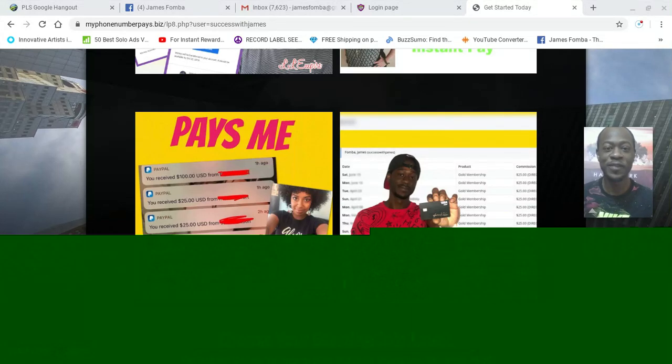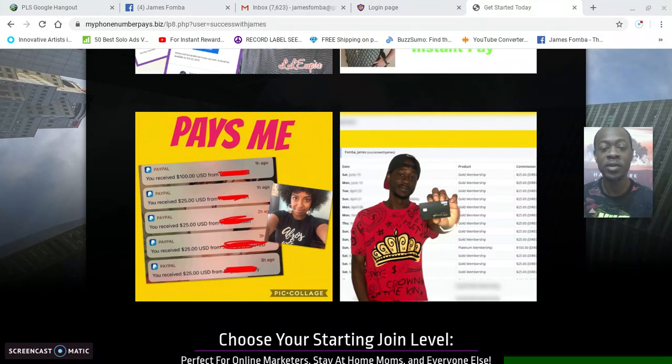Hey guys, what's up, it's James Famba. I want to thank you for watching this video. Someone else partnered up with me in $25 One Up at the gold level, where you can earn unlimited $25 commissions. I've now earned in total five thousand eight hundred and seventy-five dollars with this affiliate program, so I wanted to show you the exact sales funnel that brought the sale as well as the traffic source.